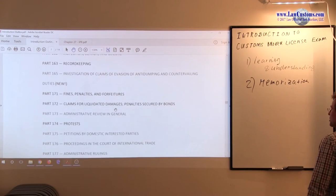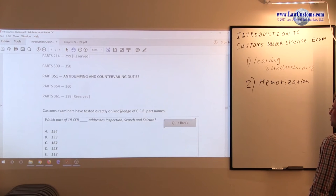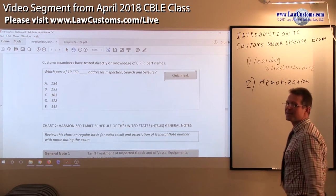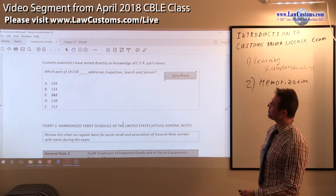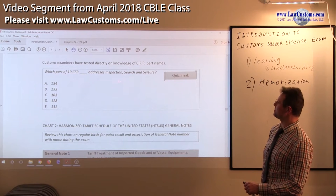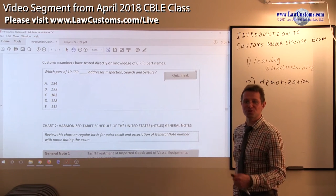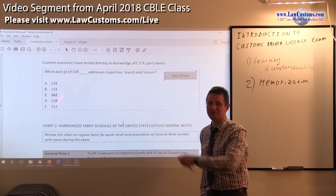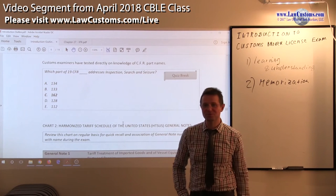For the Customs Brokers Exam, know what regulations are and make a chart or otherwise know your way around them. This is from a past Customs Brokers Exam where the examiner straightforwardly asks which part of Title 19 Code of Federal Regulations addresses inspection, search, and seizure. If you review your chart and know where to go, when inspection, search, and seizure comes up, you should know that it's Part 162.